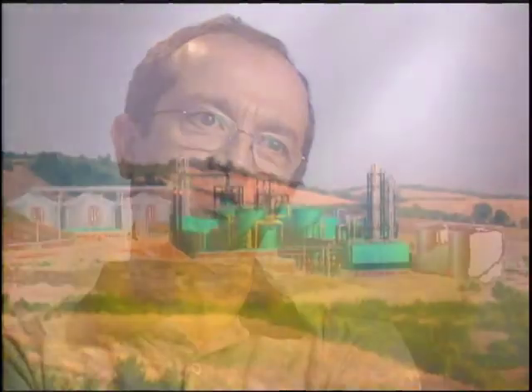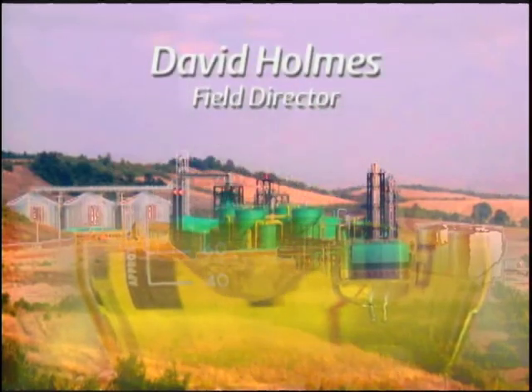We are extremely satisfied. We believe it is a powerful system.